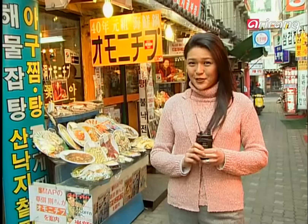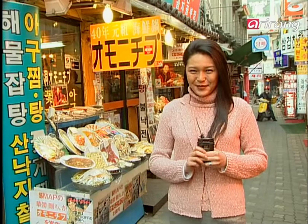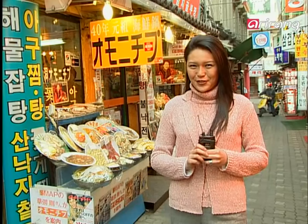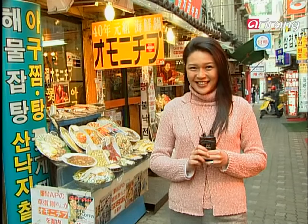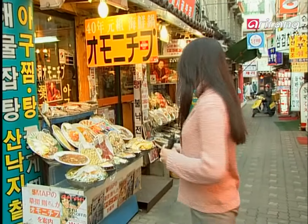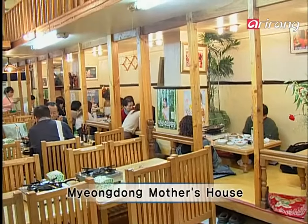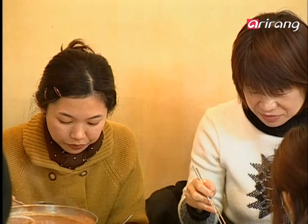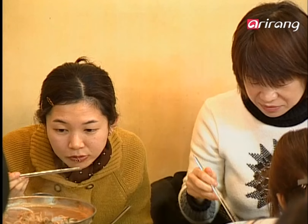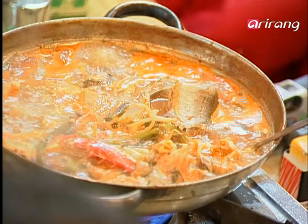There are many new shops and stores that open up and go out of business in Myeongdong, but also there are some restaurants that have been around for over 30 years. I'm standing in an alley that's famous for its cuisines. I hear they have great seafood soup here. Now come with me and let's taste some seafood soup together. Rumor has it, the seafood stew of Myeongdong Mother's House is one of the best on this alley. Once you get a sip of the hot boiled stew, you crave for more and more.